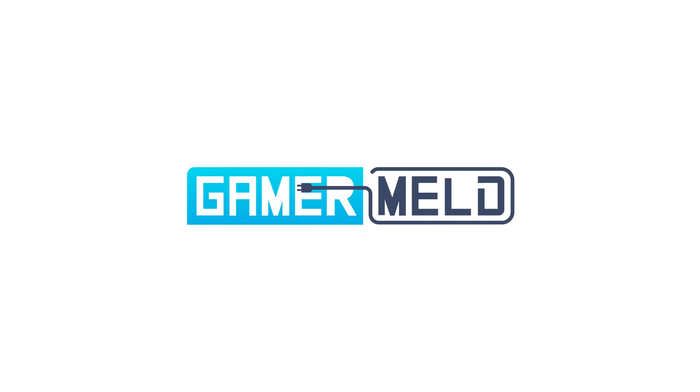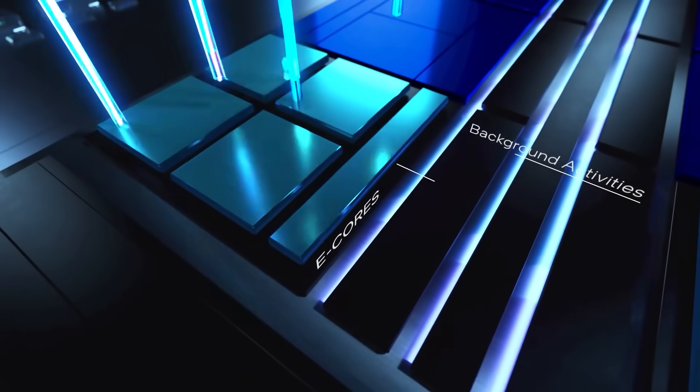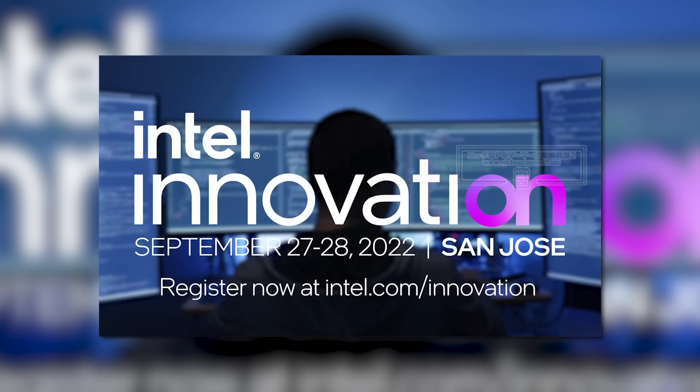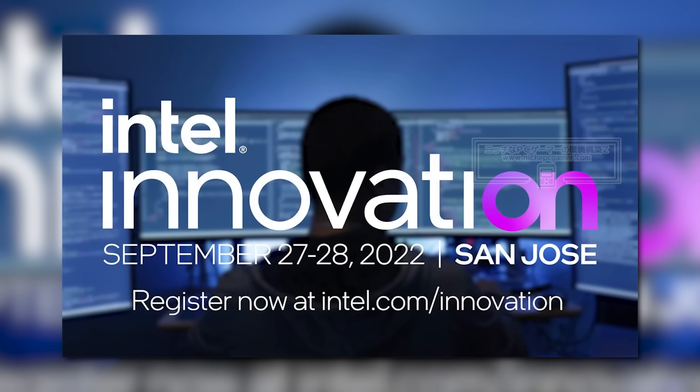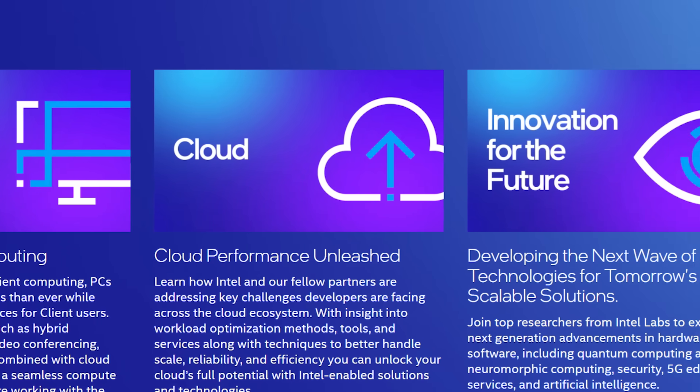Welcome everyone to Gamer Mill. First up for today, it looks like we may actually have a date for Intel's upcoming 13th Gen CPUs. Just recently, Intel officially announced this year's Innovation Event in San Jose, California — a two-day-long event featuring tons of topics, from cloud to internet of things, and more.